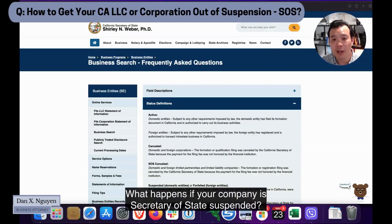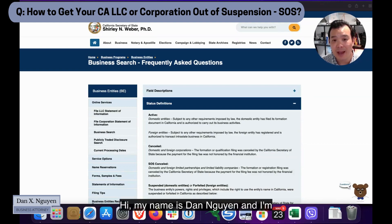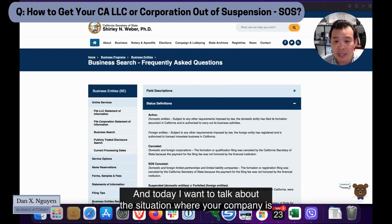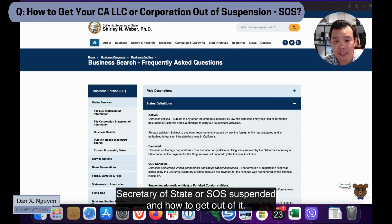What happens if your company is Secretary of State suspended? My name is Dan Nguyen and I'm a business attorney here in Orange County, California. Today I want to talk about the situation where your company is Secretary of State or SOS suspended and how to get out of it.